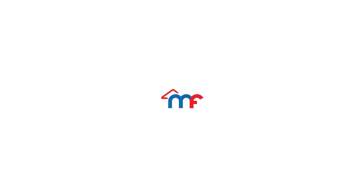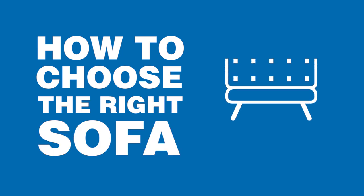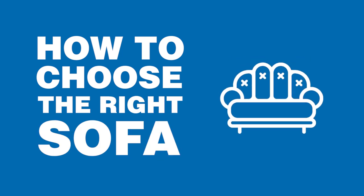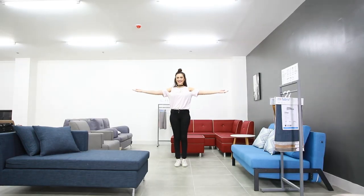Hi everyone, this is Bianca from MF Home TV. Welcome back to our channel. We're here to tell you the latest and best home design trends. And today, there's only one thing on my mind, and that is sofas.